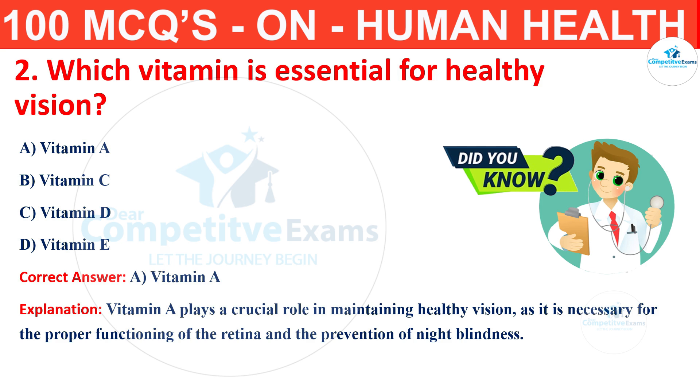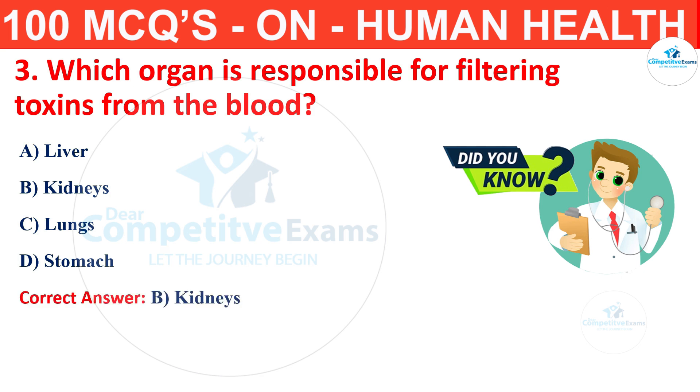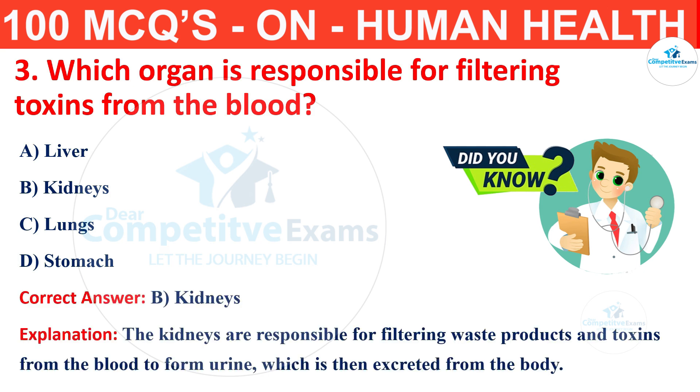Question number 3. Which organ is responsible for filtering toxins from the blood? Your options are liver, kidneys, lungs or stomach. The correct answer is B, that is kidneys. The kidneys are responsible for filtering waste products and toxins from the blood to form urine, which is then excreted from the body.